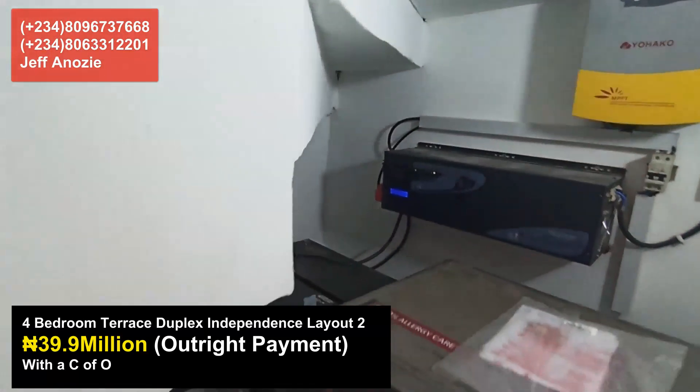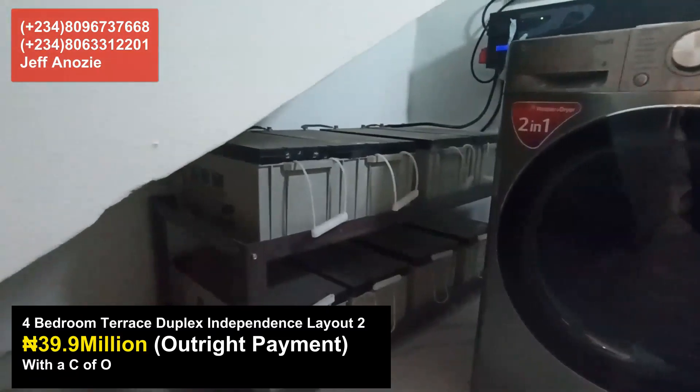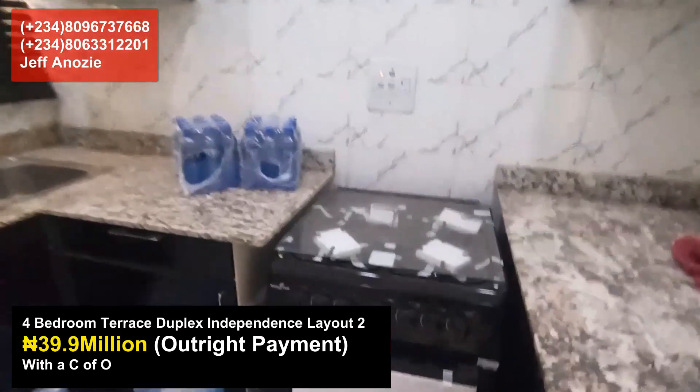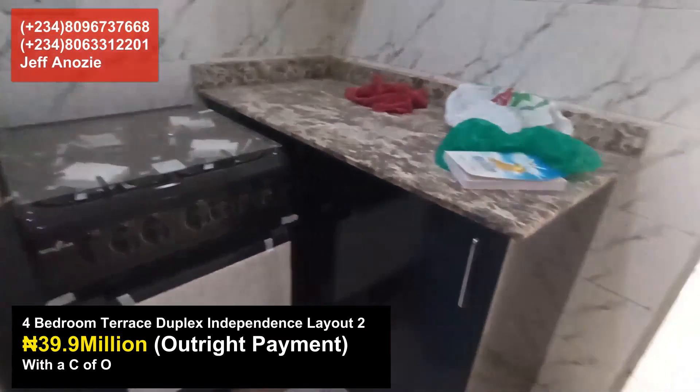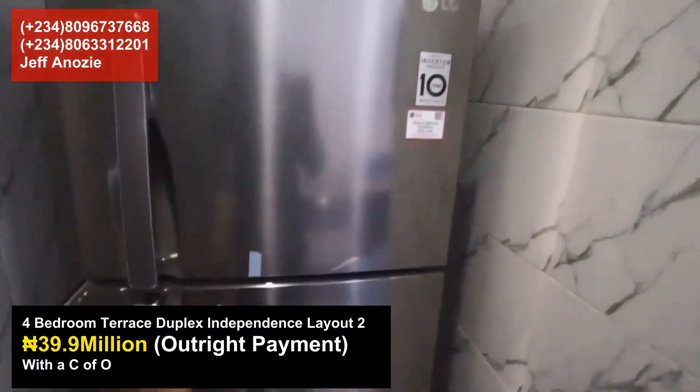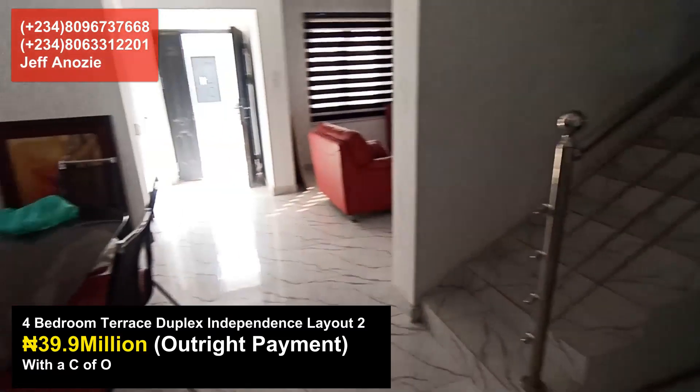This estate comes with between four hours of power via a 5kVA inverter, fully installed in your unit. The kitchen is fully fitted with cabinets, a cooker, a refrigerator, and a microwave. You literally just move in with your bag and start living.